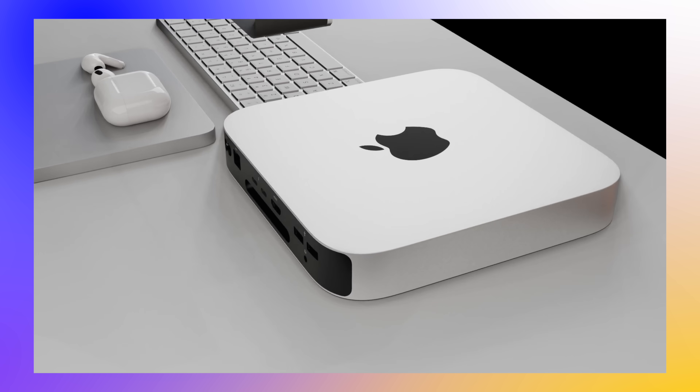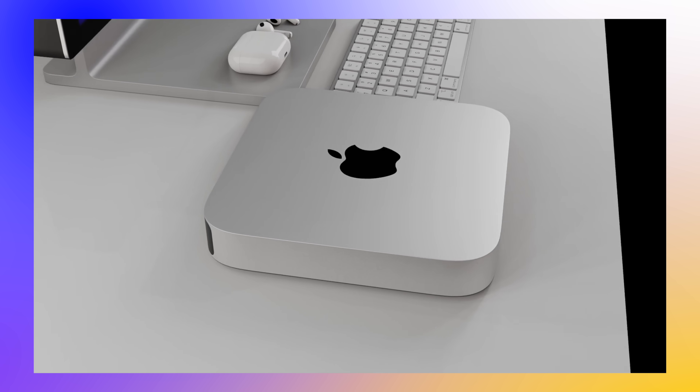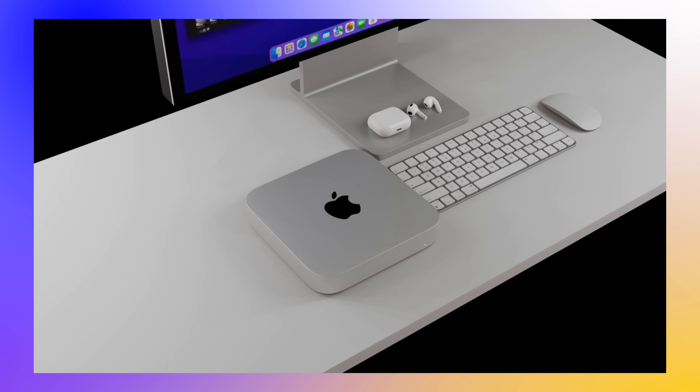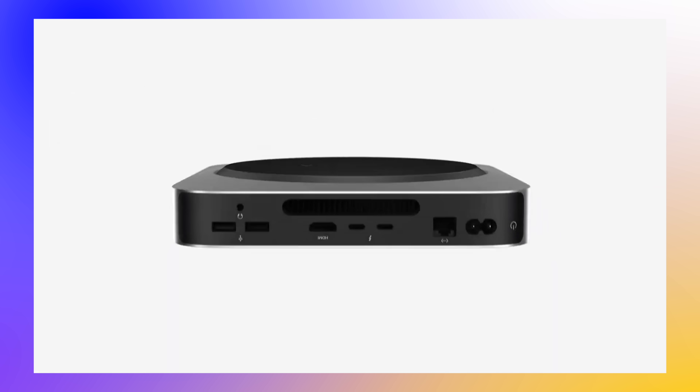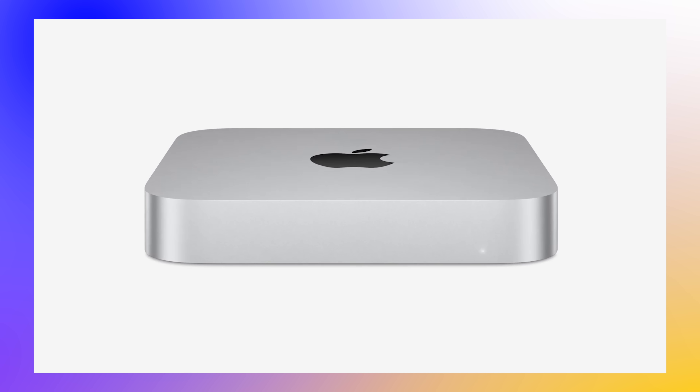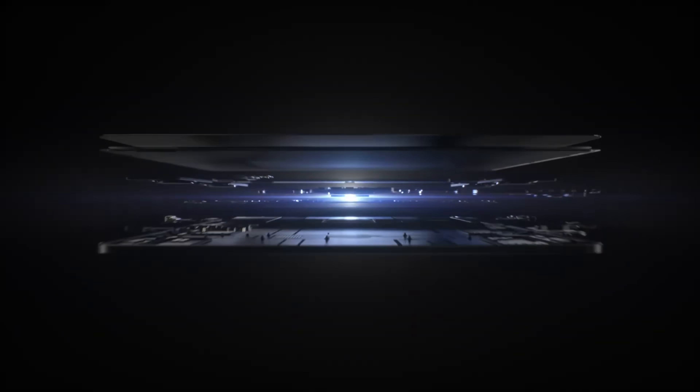The M4 Mac Mini is having some amazing upgrades this year that will make it an insane buy compared to the M2 Mac Mini that is coming up to two years old. Let me tell you about everything we know for this Mac Mini with all the specs and the release date and price too. I'm a massive fan of the Mac Mini and it looks like it's going to be getting some insane upgrades later on this year.